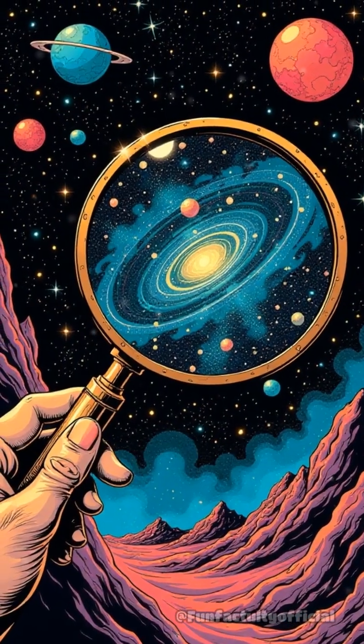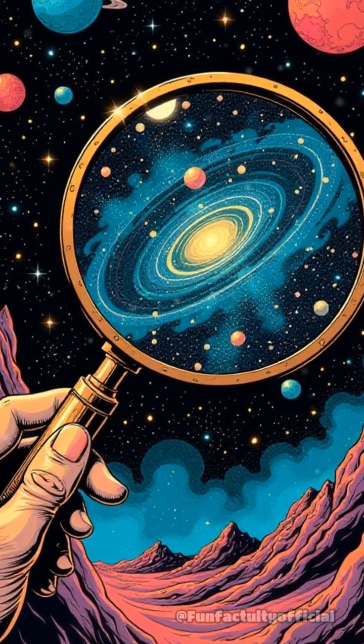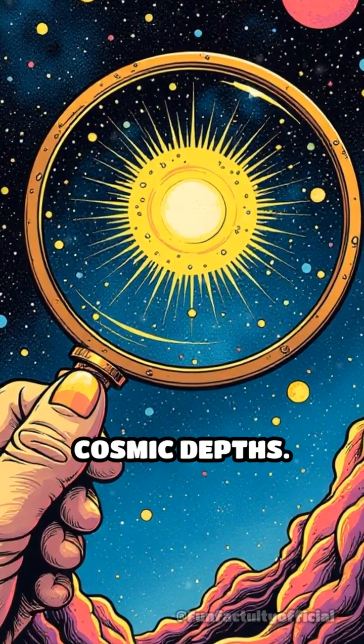In essence, gravitational lensing transforms gravity into nature's own magnifying glass, unlocking mysteries from the farthest reaches of the universe and revealing secrets hidden in the cosmic depths.